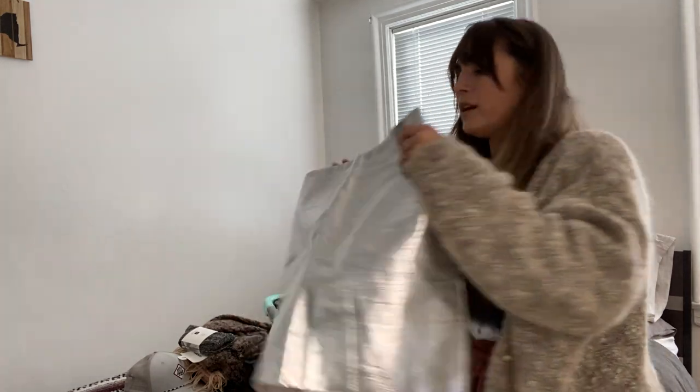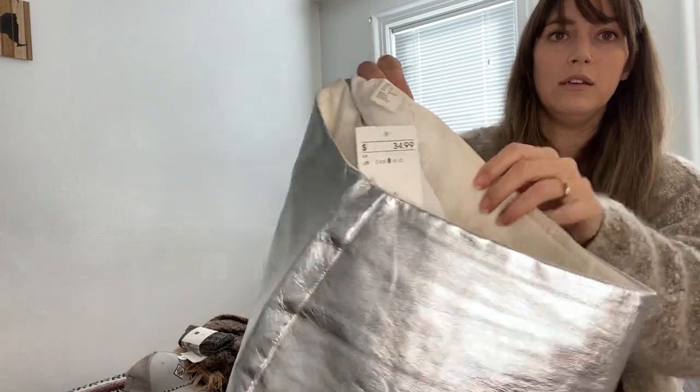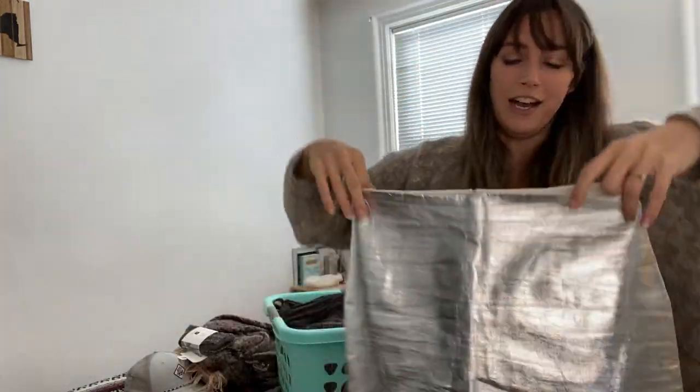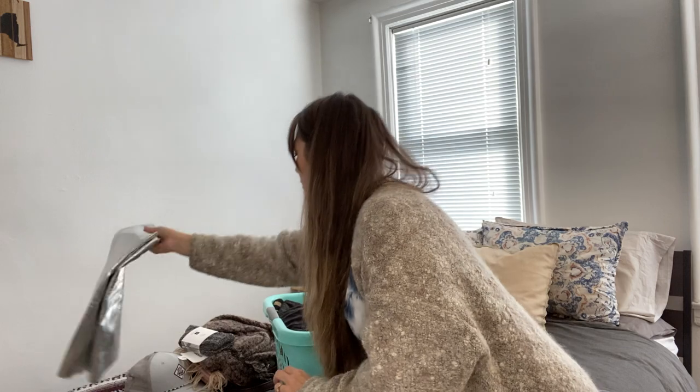This is an H&M metallic skirt, new with tags, size eight. It's a little fun metallic mini skirt. I think that would be fun for springtime. It retails for $35 — I'm going to list it around the $20 mark, size eight.